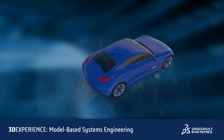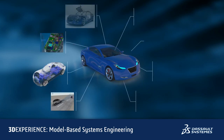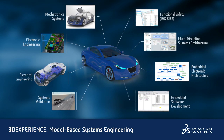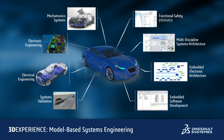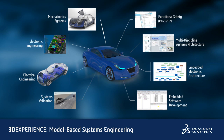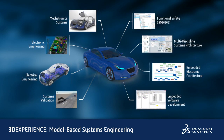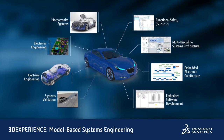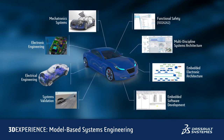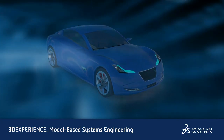We create these 3D experiences by using an open development environment that brings all engineering disciplines together to collaborate, define, and share a common and consistent systems definition. A definition which we use to model and simulate the behaviors of systems in the context of the complete product and its environment, just like in real life, and reuse systems assets across multiple vehicle programs and model variants.